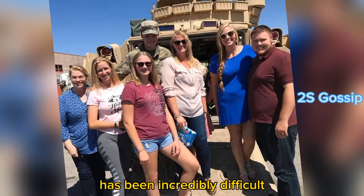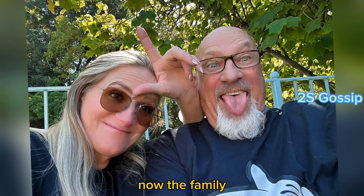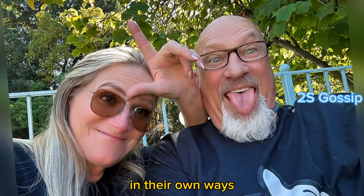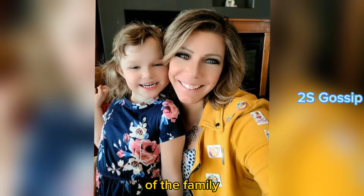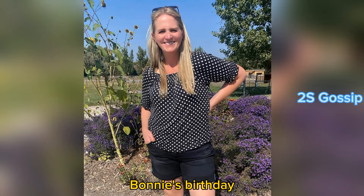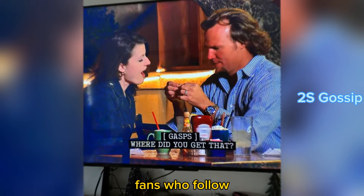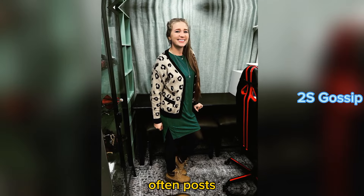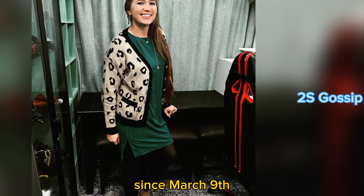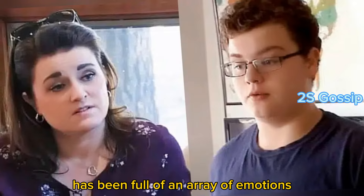Sister Wives fans know this week has been incredibly difficult. Garrison Brown tragically took his own life on March 5, 2024. The family is dealing with the loss in their own ways — while many members are keeping to themselves, Mary Brown posted a lovely memorial to Garrison. She then followed up with another post, as March 9 was her mother Bonnie's birthday, and Mary hopes Bonnie was there to welcome Garrison to the afterlife. Mary's mother Bonnie Barber passed away on March 26, 2021.